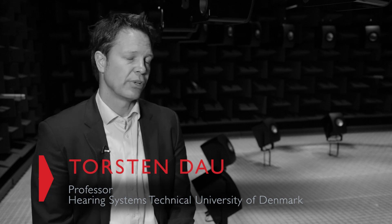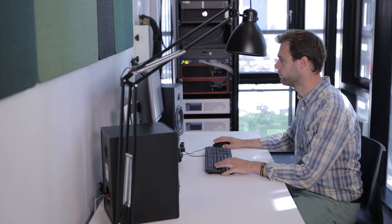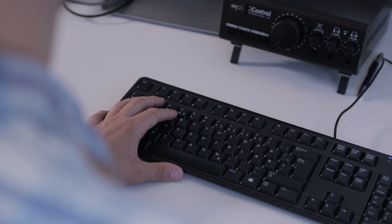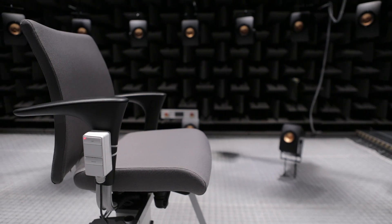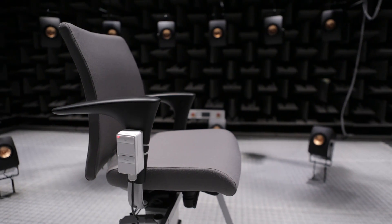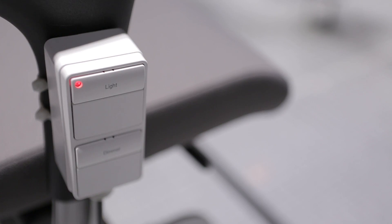One of the big challenges is to understand why hearing impaired people have so many communication problems in realistic scenes, such as restaurants or other situations where there are many interferers and background noise. The idea is to bring the reality into the lab to study sound communication and speech communication, and also to study systematically the effects of hearing instrument processing in real life but actually in the lab.